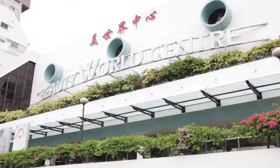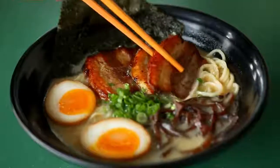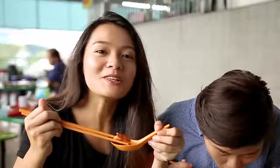So we're here at Buta King, which is at Beauty World Center. So here we have the special kakatsu ramen. The colour is on point. Oh, the meat is really damn nice — the amount of fat is perfect. When you bite into it, it just melts perfectly with the meaty lean part. That's amazing.